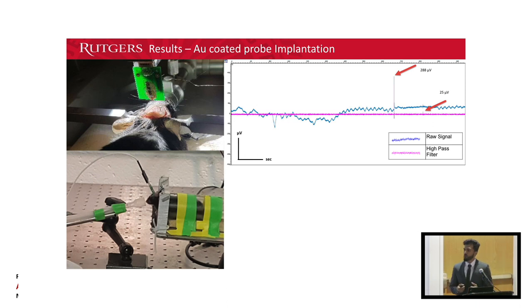A gold-plated probe was implanted in a mouse, and you can see its brain signals here. The blue is the raw signal and the purple is the same signal filtered to isolate neuron activity. Just looking at the left side of the graph, all you see is random noise, which doesn't really mean anything — and that's all we've been seeing from past implantations of uncoated probes. But for the first time with these coated probes, we were able to see neuron activity, signified by these spikes shown here.